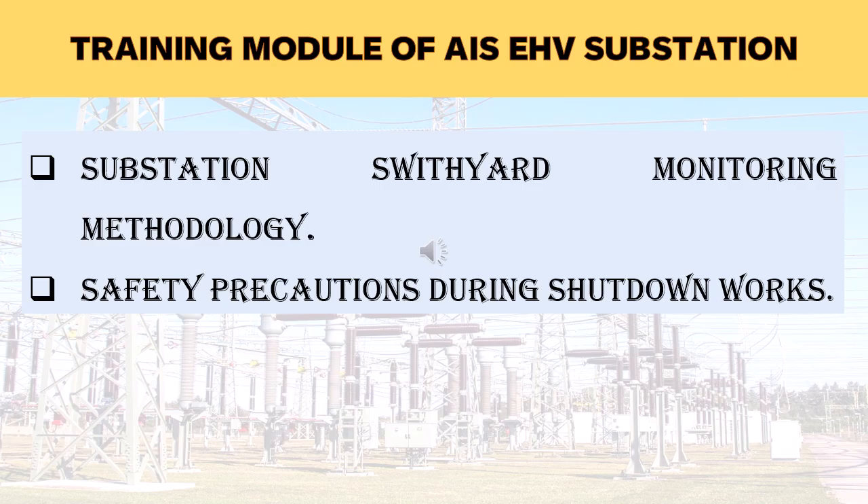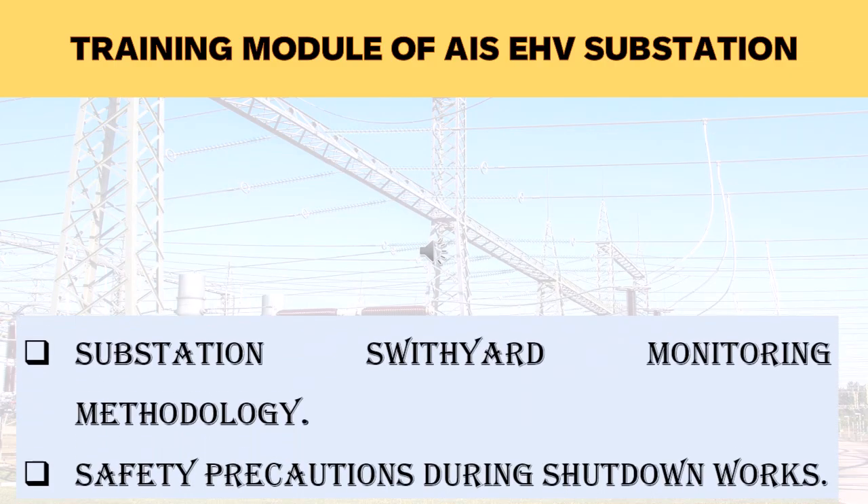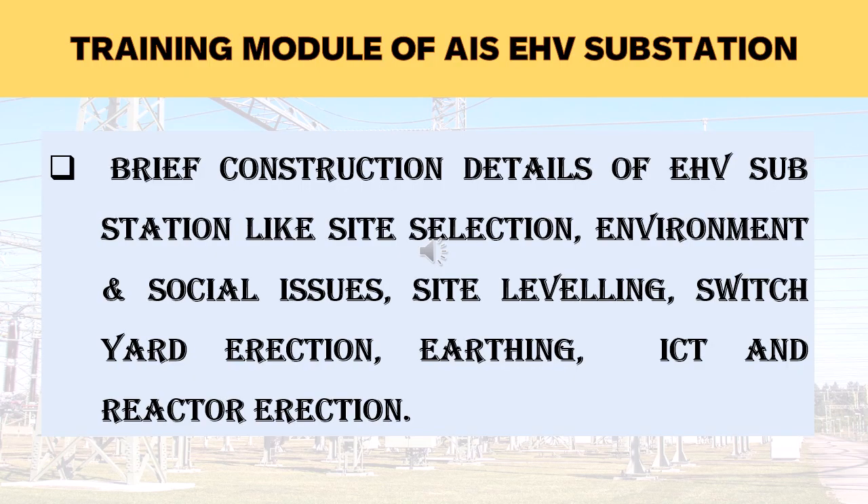In continuation of the switchyard monitoring method, safety procedures during shutdown work will also be explained. Shutting down equipment in an EHV substation is a very important task, and the shutdown procedure will be explained to confirm safe maintenance work. AIS EHV substation construction is very interesting work. Brief construction details such as site selection, environmental and social issues, site leveling, switchyard equipment earthing, and basic knowledge of transformer and reactor construction will be explained, along with schematic layout explanation and elevation drawings.